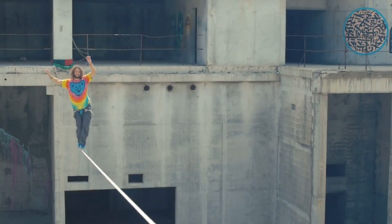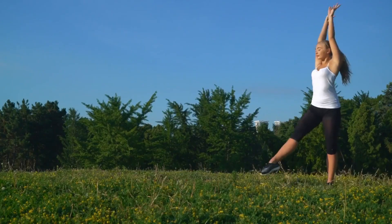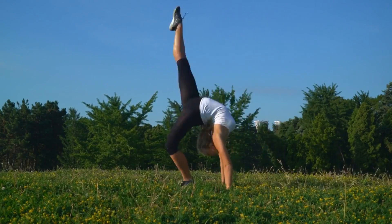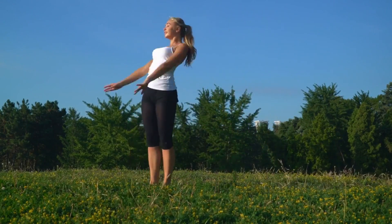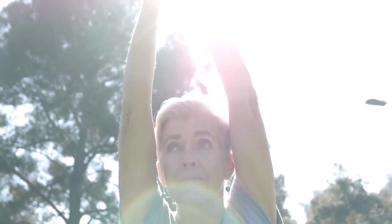Would you like to enhance balance and coordination? Of course you would. Walking backwards will help you achieve that. It challenges the body's balance systems, including proprioception, and improves coordination skills. This can be particularly beneficial for older individuals who may experience balance issues.